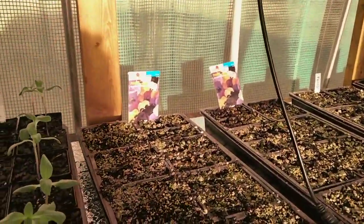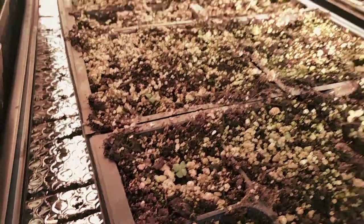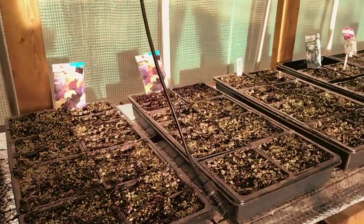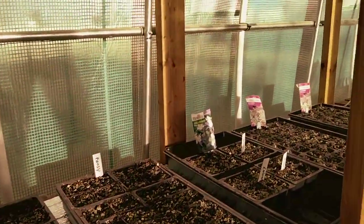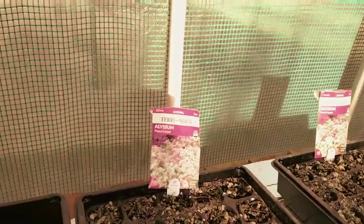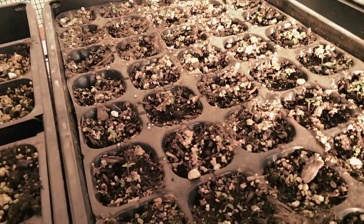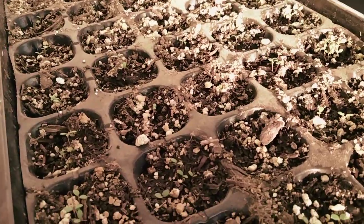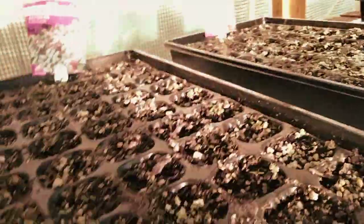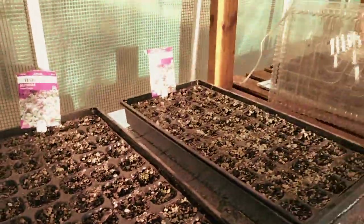Super stoked — pansies have started to sprout. I've got quite a lot of these getting ready to go. These came up — I was waiting for these ones to come up. Just little sprouts, soon they will be flowers.